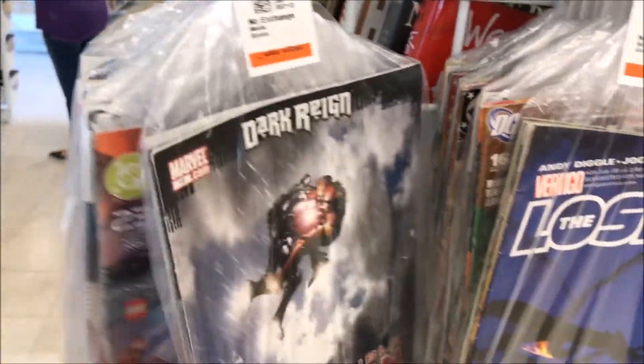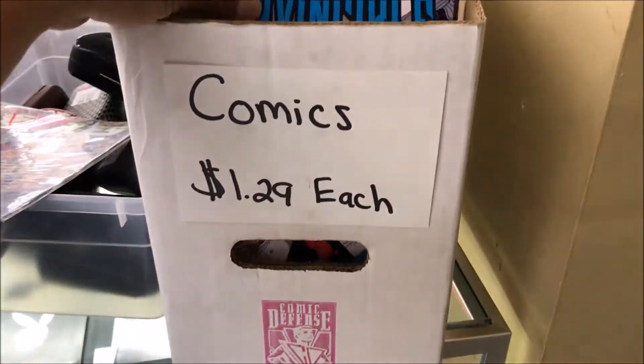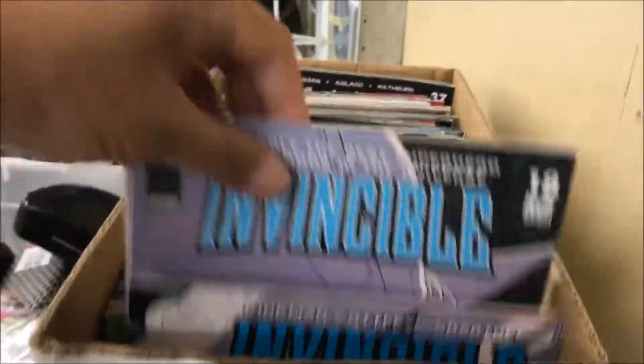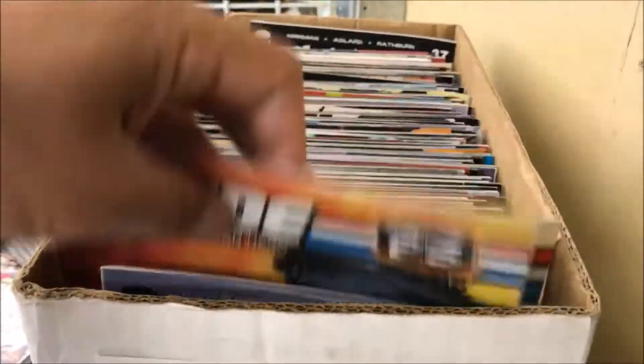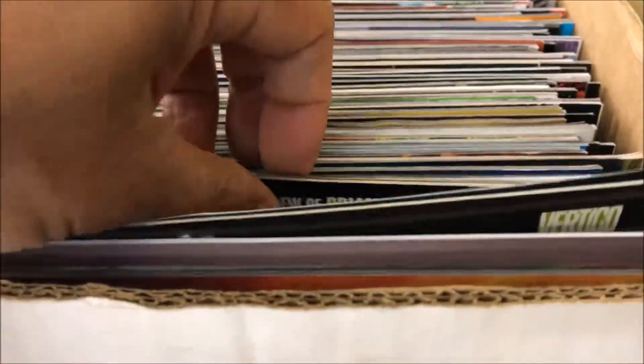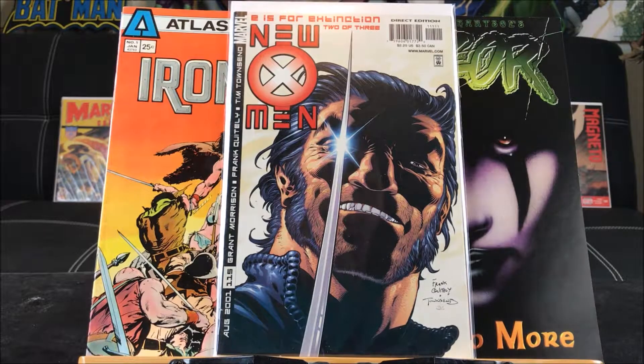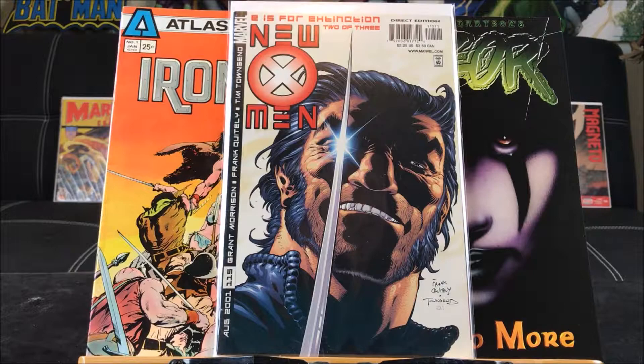I've already looked through these — there's nothing good. Alright guys, so from all of the comics that I looked through at Value Village, including the grab bags, the box of comics sitting out by their stand — you know where they have all the high value stuff — and also in the back of the books, I couldn't find anything worth buying except for this one.